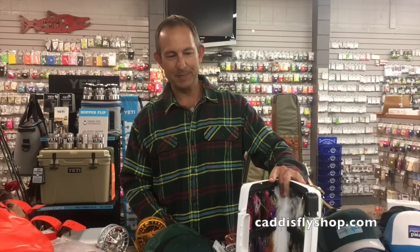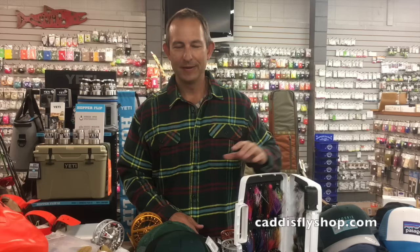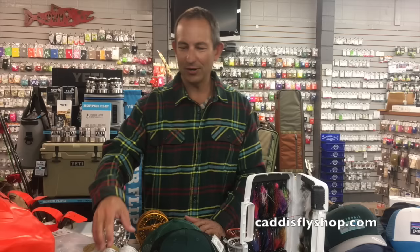Hello and welcome to the 2016 Caddis Fly Shop gift buyer's guide. I'm going to run through some of the best brands in the industry and give you some ideas for your gift buying needs and for the angler you have in mind.